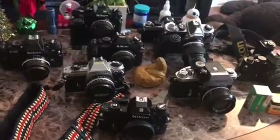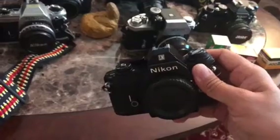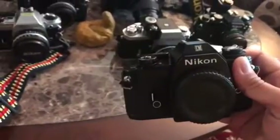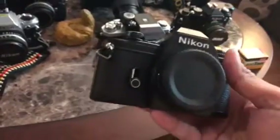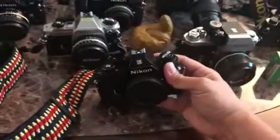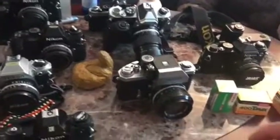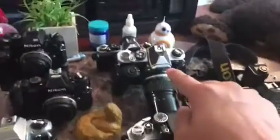The next one is this little guy right here. I bought it for $25, just the body — it's the EM camera, it's kind of the women's camera. It's pretty tiny, I like it.